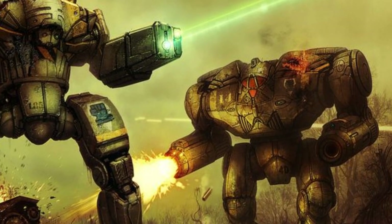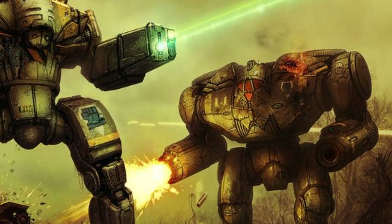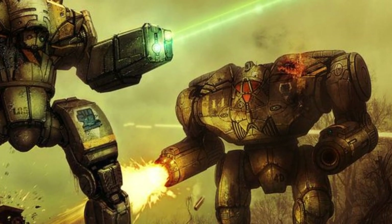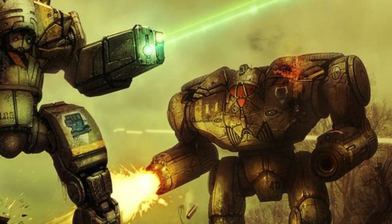A few stats on this thing: it is an assault design massing at 90 tons, with a top speed of 54 kph, and a rounded cost of 18.7 million C-bills.